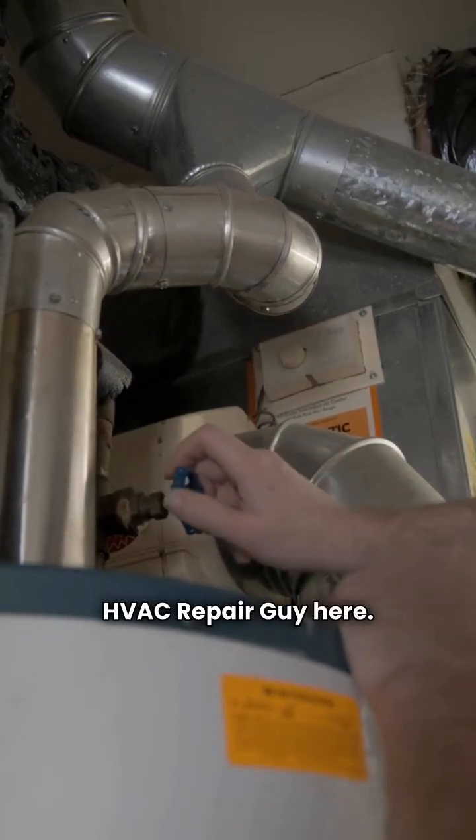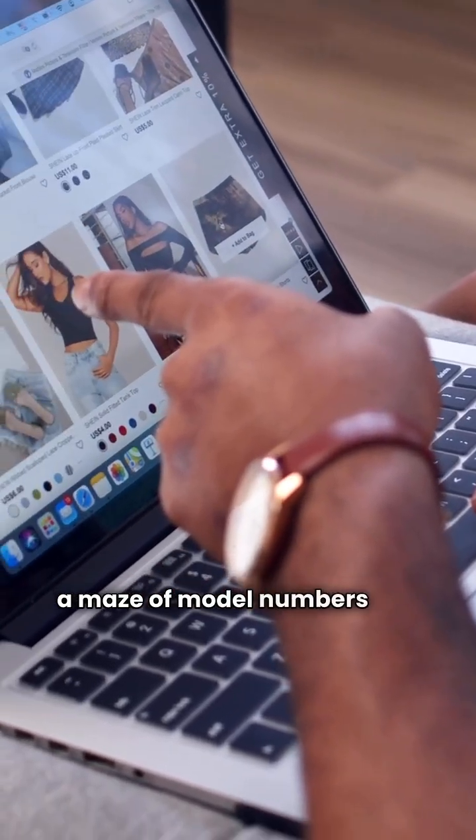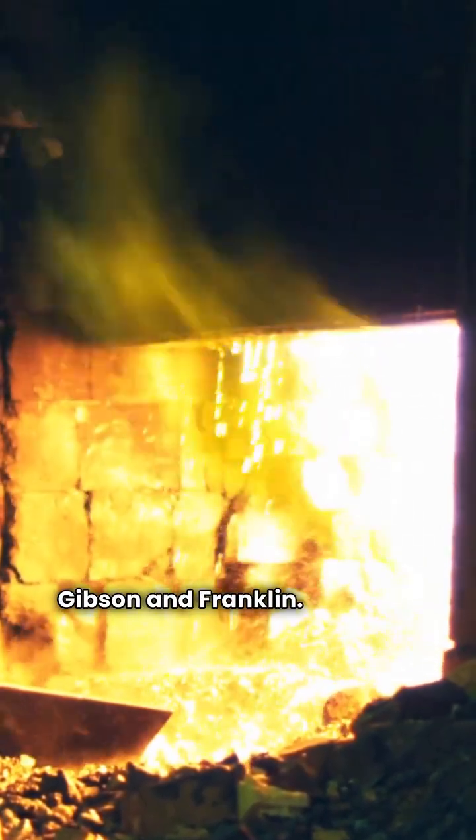Hey there folks, HVAC Repair Guy here. Choosing a new furnace can feel like navigating a maze of model numbers and efficiency ratings. Today we're putting two heavy hitters head-to-head: Gibson and Franklin. Let's dive in.